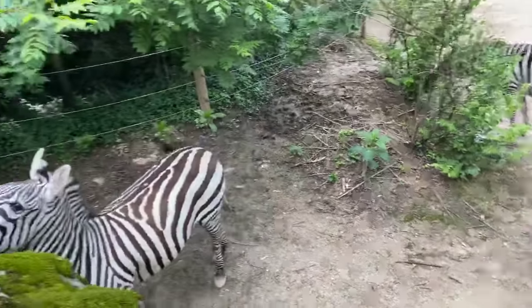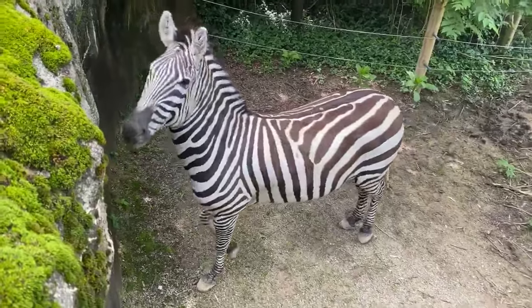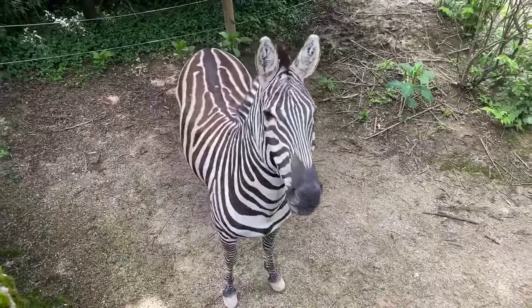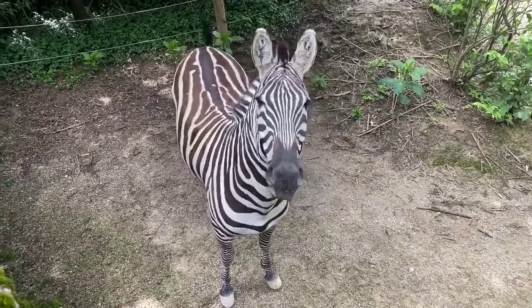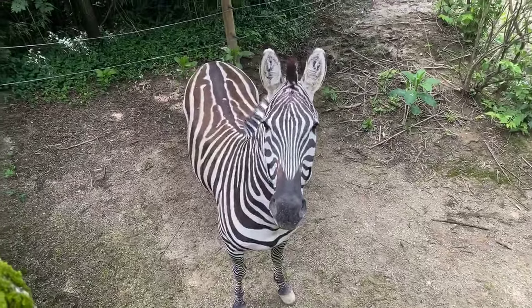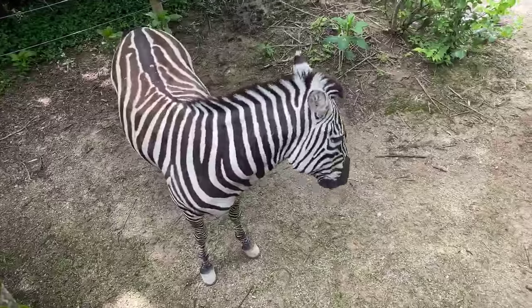These guys are often in the yard. They're either running around, they'll roll in the dust. But they're really, really playful. They're noisy — they snort, they bray. You'll see them grooming each other. We get a lot of questions about what looks like them biting each other. They're just really playful.